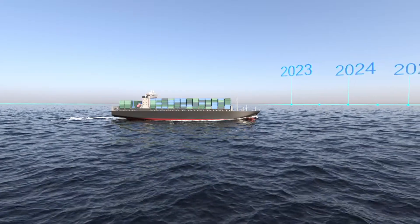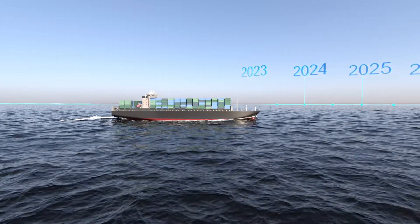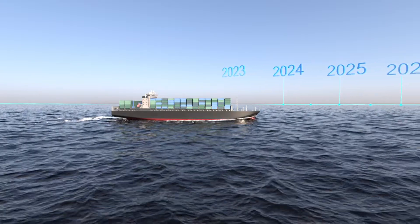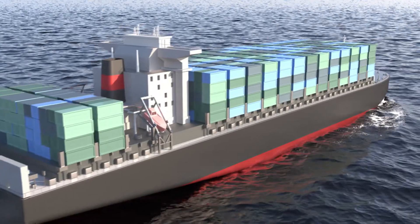From January 2023, all existing ships of 400 GT and above must comply with IMO's Energy Efficiency Existing Ship Index, EEXI, requirements relating to CO2 emissions per cargo tonne and mile.